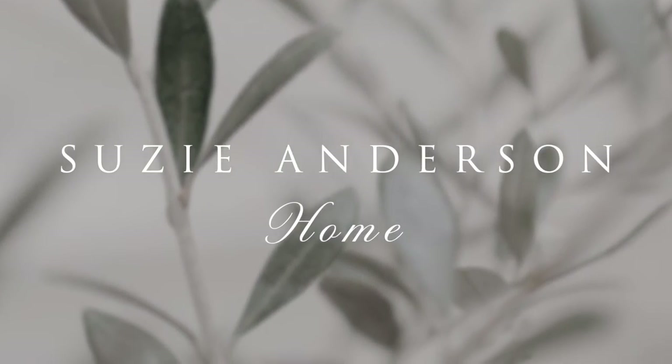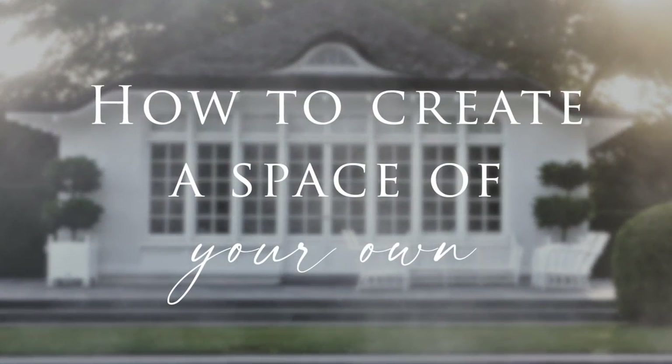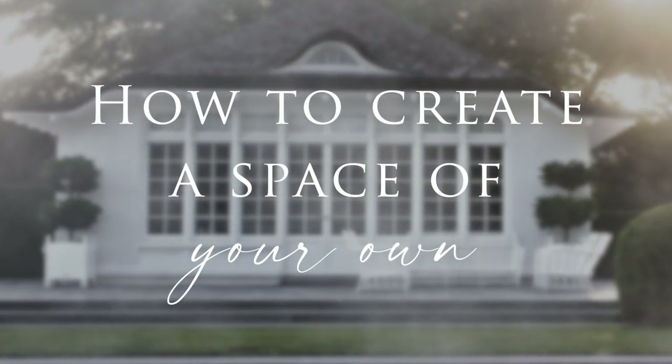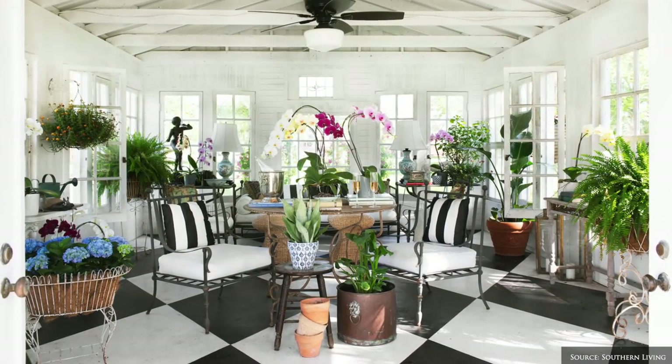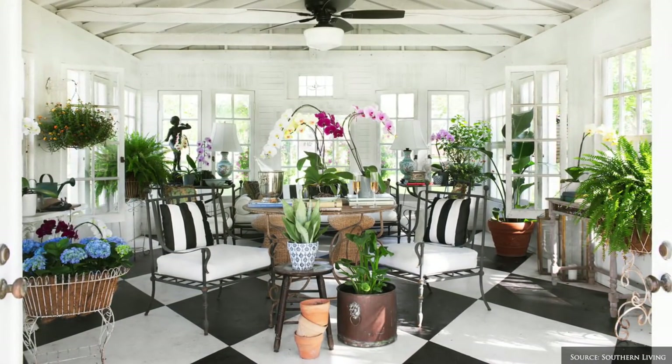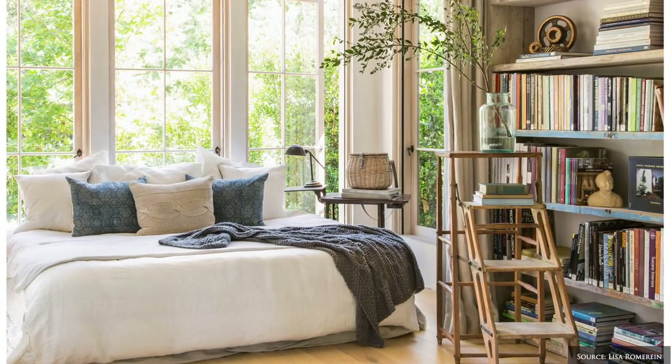Welcome back to Susie Anderson Home. Today we're sharing our ideas for creating a room or space that is exclusively your own. We'll offer our tips for designing your own custom refuge that allows you to recharge, foster well-being, learn a new hobby or reconnect with what brings you joy.